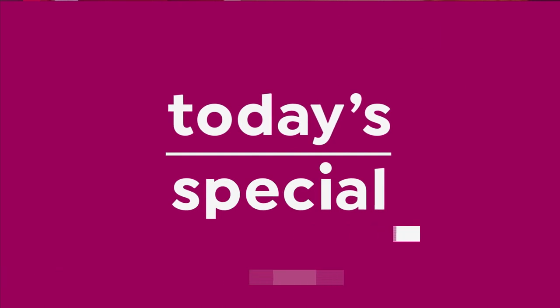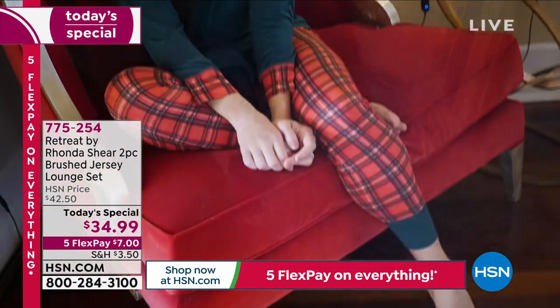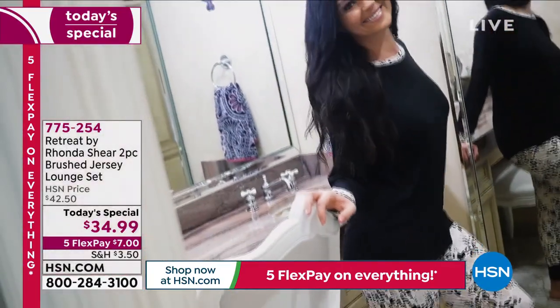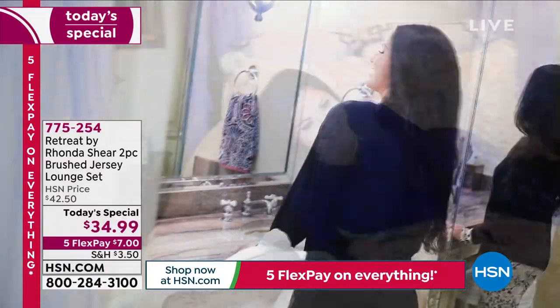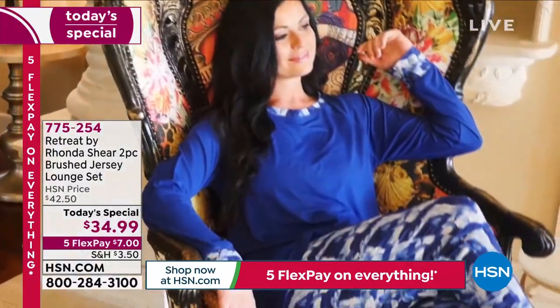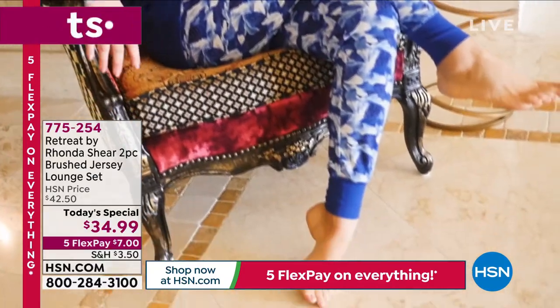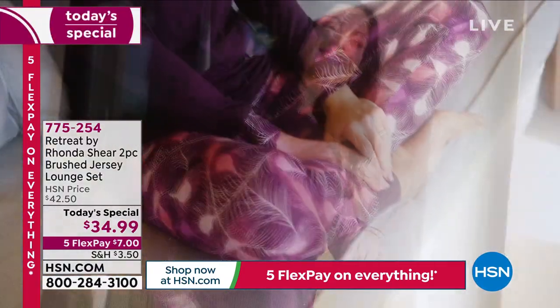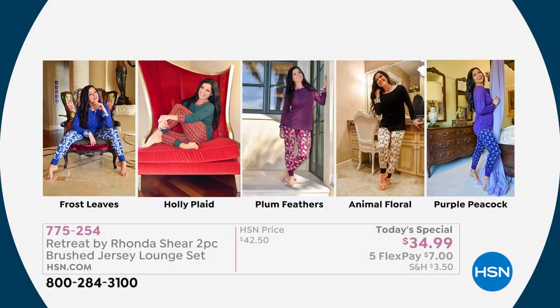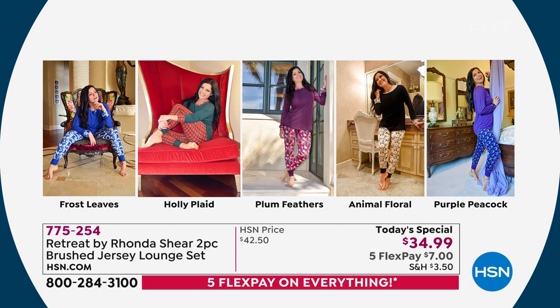We still have another look at our Today's Special coming up in about 10 minutes — it's the Retreat by Rhonda Shear two-piece brushed jersey lounge set that thousands of you have gone ahead and picked up. We've still got all of the colors available. This is for lounge, for sleeping, for hanging out. You can wear the top with your DG2 jeans or mix and match. I want to make sure you get this price because it's for today only — frost leaves, holly plaid, plum feathers, animal floral, and purple peacock, less than $35, and we still guarantee under the tree in time for Christmas.